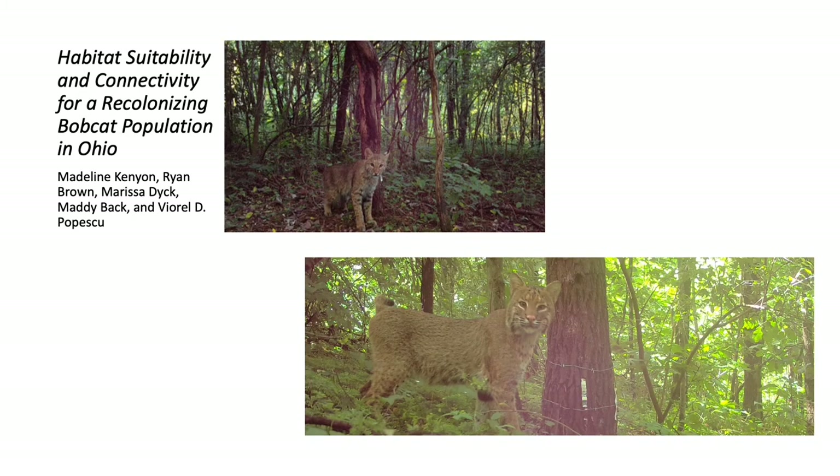The focus of this project is the Ohio bobcat, a native carnivore of Ohio. Bobcats were extirpated from the state in the mid-1800s due to extensive loss of forest habitat, land use disruptions, and overharvesting.